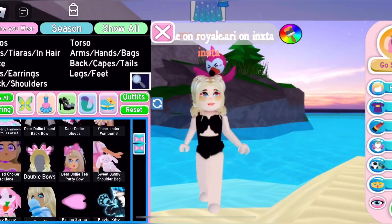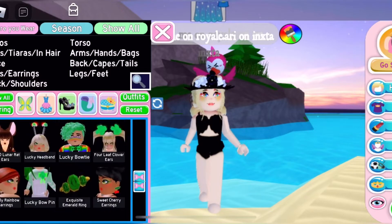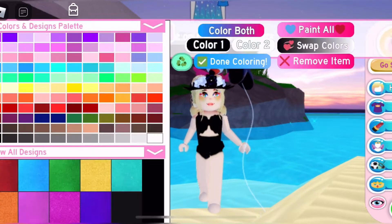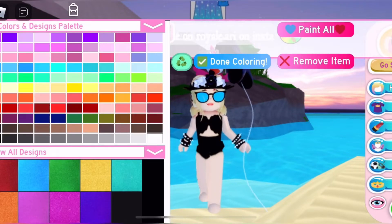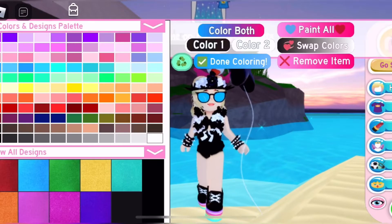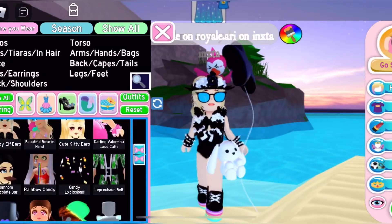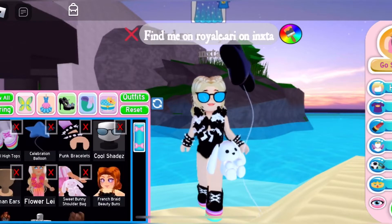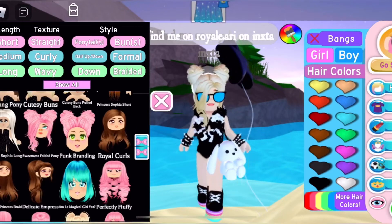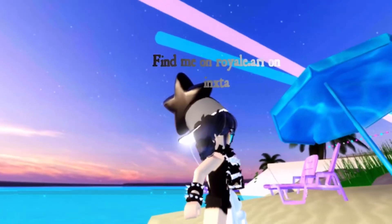For this outfit you're gonna be needing the pastel high tops, a celebration balloon from 2019 New Year's, cool shades which is from the wheel, punk lace bracelets which is from the wheel as well, flower leg, sweet bunny shoulder bag from Easter 2020, and flip hat which is from the wheel. Most of the accessories from this outfit are from the wheel unfortunately. And here is this outfit.